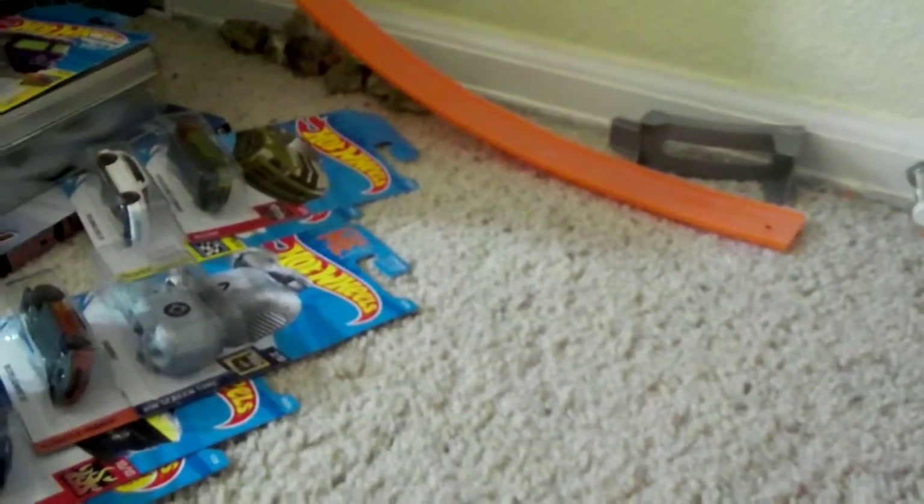I've got the 69 Camaro from the X-Racers from 2019 — my first 2019 treasure hunt. Pretty cool. Let's see if we can see that little sign on the back — yeah, you've got some writing back there. That's cool. And our last treasure hunt is the Quick Bite, which is basically a sushi truck. Treasure hunt symbol right up there in the front.